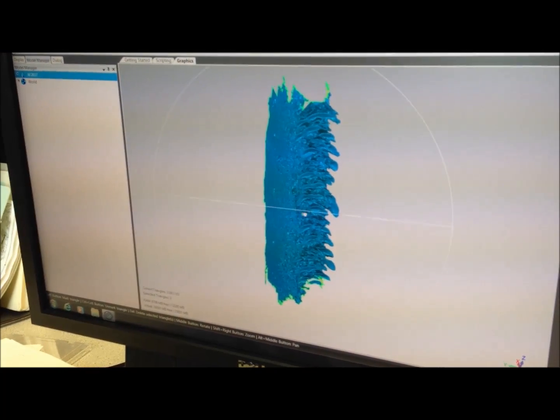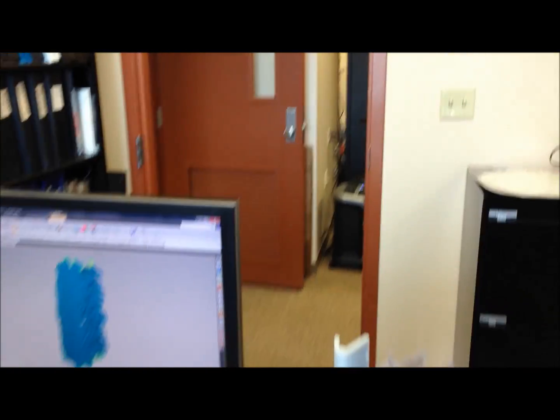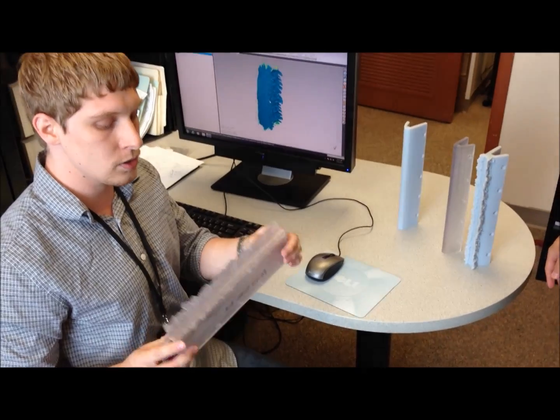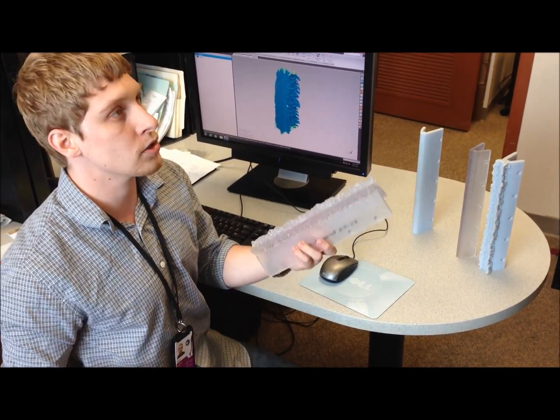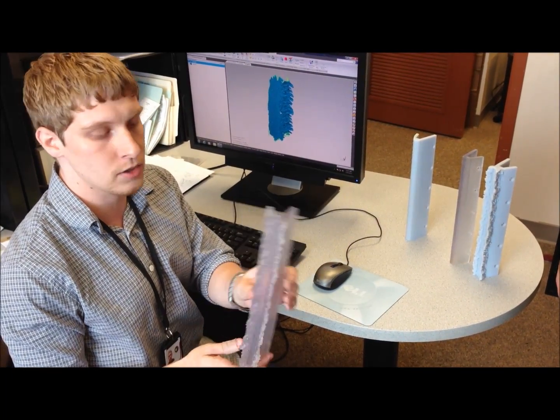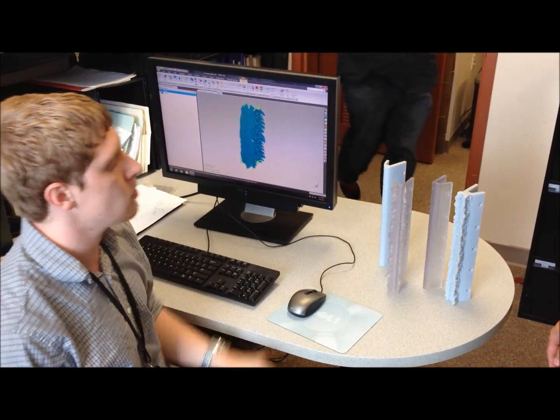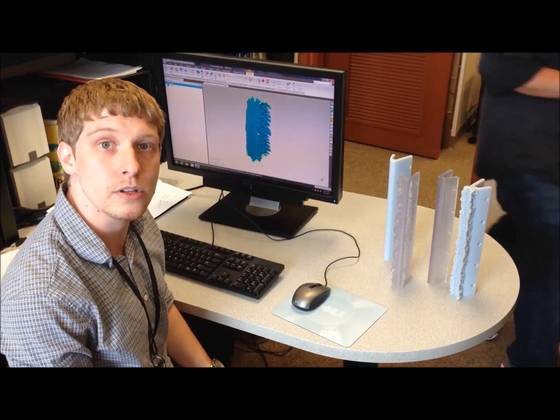And then they are further processed into a watertight mesh. And what are these models here? Once we have a watertight mesh, we can take that STL file and merge it to an accreted wing representation. And then this is rapid prototyping of that model. This is done for aerodynamic testing simulations.